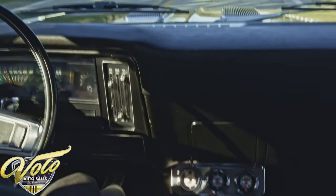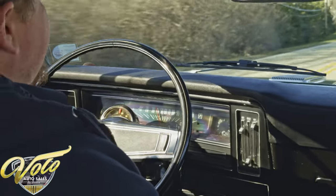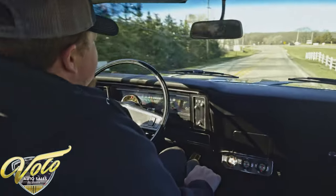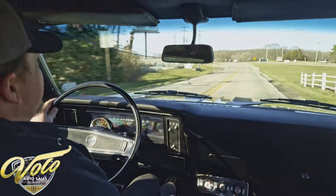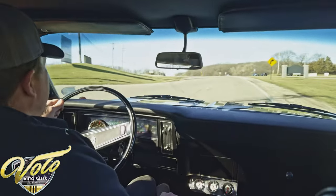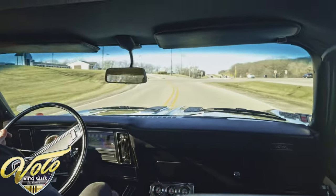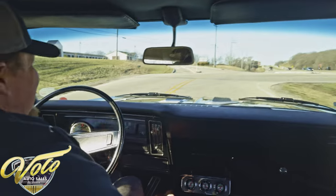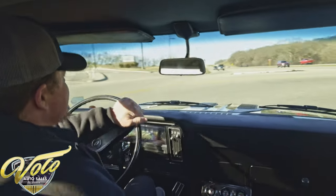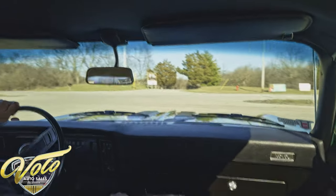Going over the bumps real nicely here, the suspension feels good. Steering is nice and easy so far. Feels like a good car, absolutely. Let's listen to that motor — yeah, all right, that's what we're talking about. Let's see what she's got.